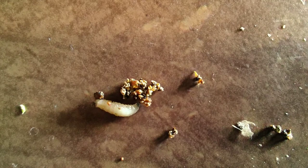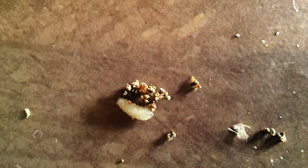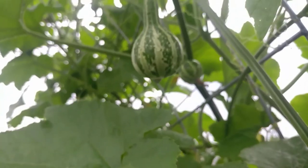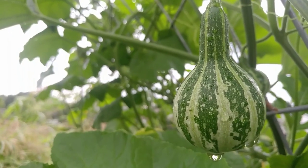Since the vine borer larvae are inside of my gourds, are they ruined? The answer is yes and no. The immature fruits that they've chosen are definitely ruined. The more mature affected fruits may or may not be ruined, but I suspect they will be. However, I still have many that are unaffected.